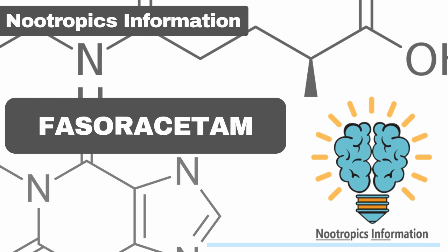Fasaracetam is safe when taken responsibly. The most common side effects, similar to all racetams, include fatigue, headache, and digestive discomfort. There is no scientific evidence available on the specific interactions between other drugs and Fasaracetam.